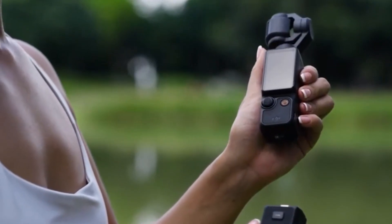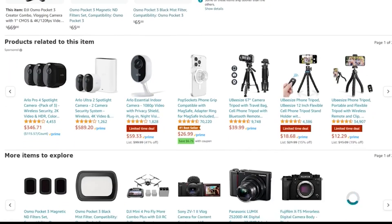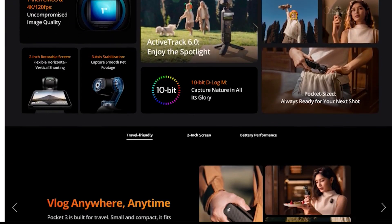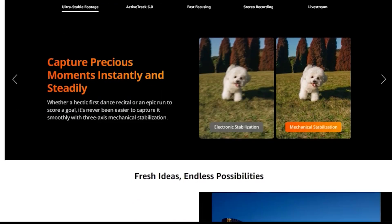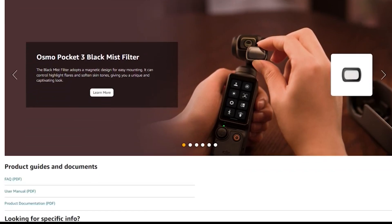In terms of performance, the Pocket 3 excels in video quality. The 1-inch sensor provides superior image quality, especially in low-light conditions. Its advanced features, like 4K video up to 120fps and 10-bit D-LogM, offer great potential for post-production. The gimbal stabilization is a standout, providing professional-grade smoothness in handheld shooting.